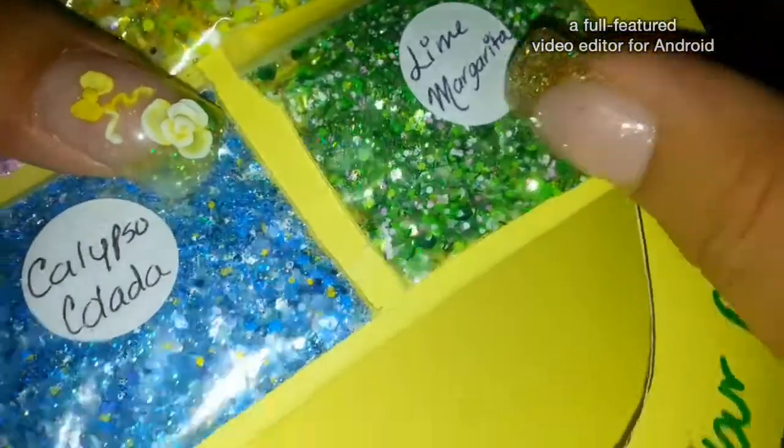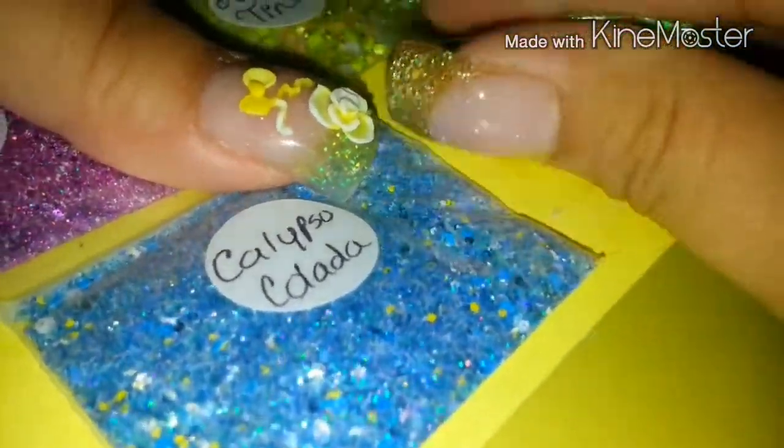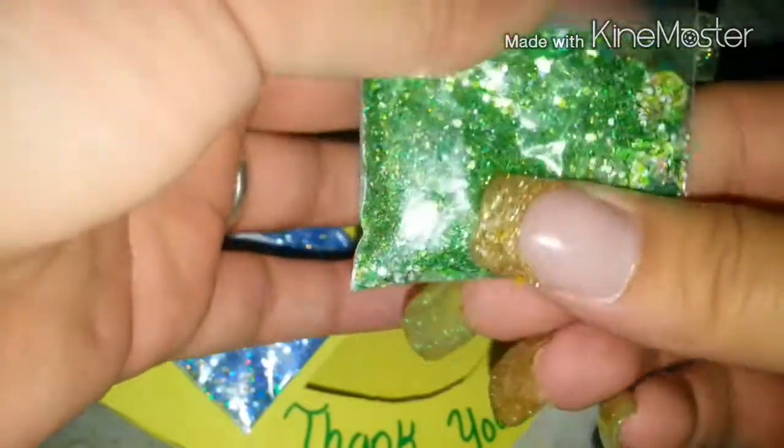The first one is Lime Margarita. And I can honestly tell you none of her mixes bleed, because I've used her mixes before. She has some lemon and lime fimos, large green holographic hexis, matte neon hexis, and silver hexis in different sizes.